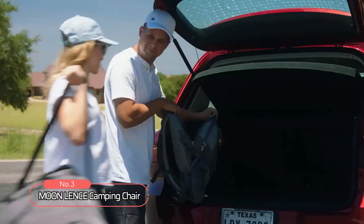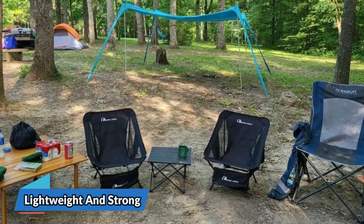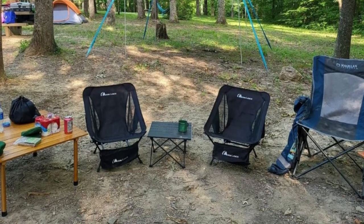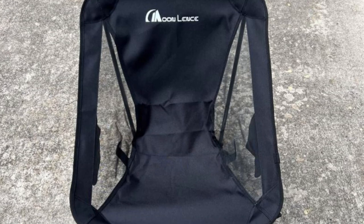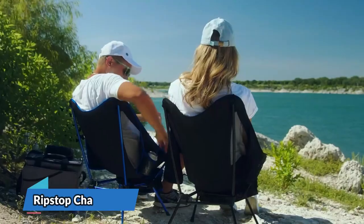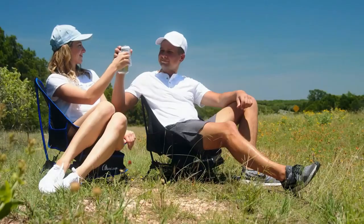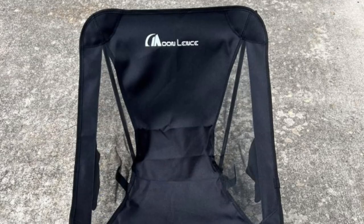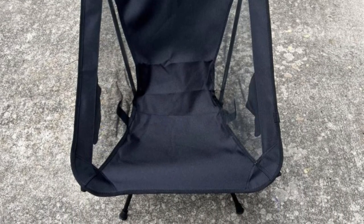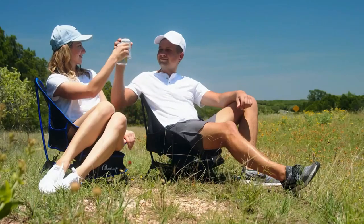At number three on our list is the Moon Lens Camping Chair. Crafted from 7075 aluminum alloy, this chair is both lightweight and strong, weighing in at just two pounds but able to hold up to nearly 400 pounds or 180 kilograms. This makes it the perfect option for anyone who wants a chair that can easily be taken on the go without sacrificing durability or stability. The ripstop chair cover is made from 900D Oxford Ripstop Ballistic Nylon with double seams, designed to be truly rip-proof and able to withstand the wear and tear of outdoor use.